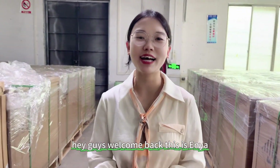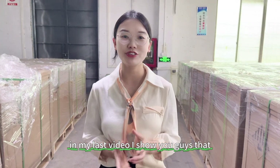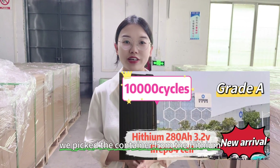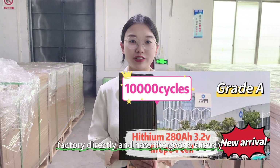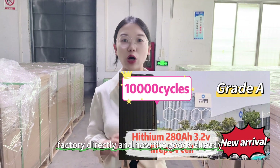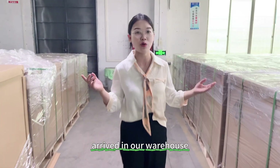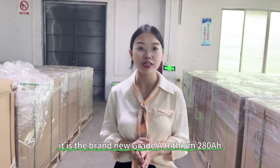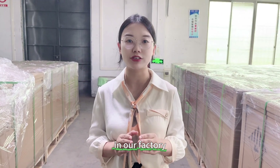Hey guys, welcome back. This is Anya. In my last video, I showed you guys that we picked the container from the Heisen factory directly. And now the goods have already arrived in our warehouse — it is the brand new Grid-A Heisen 281mph in our factory.